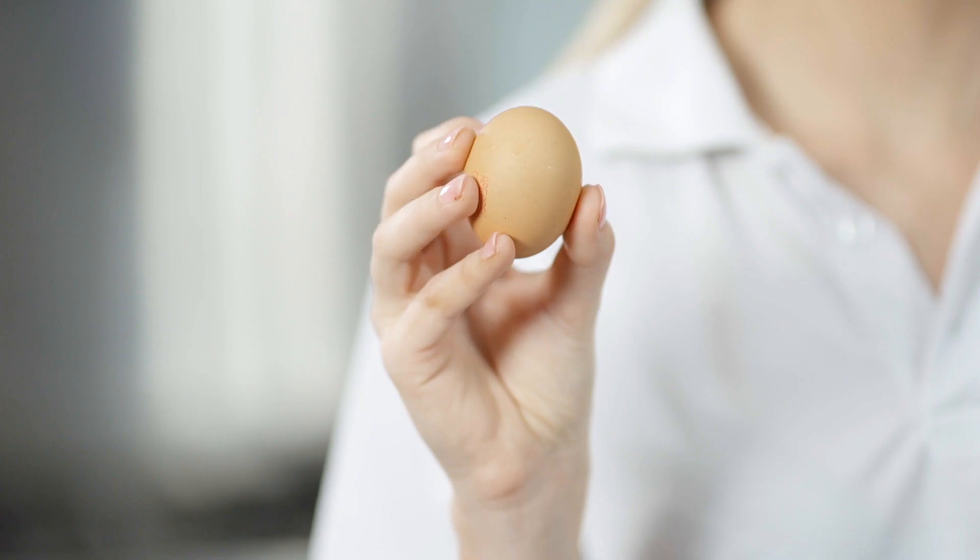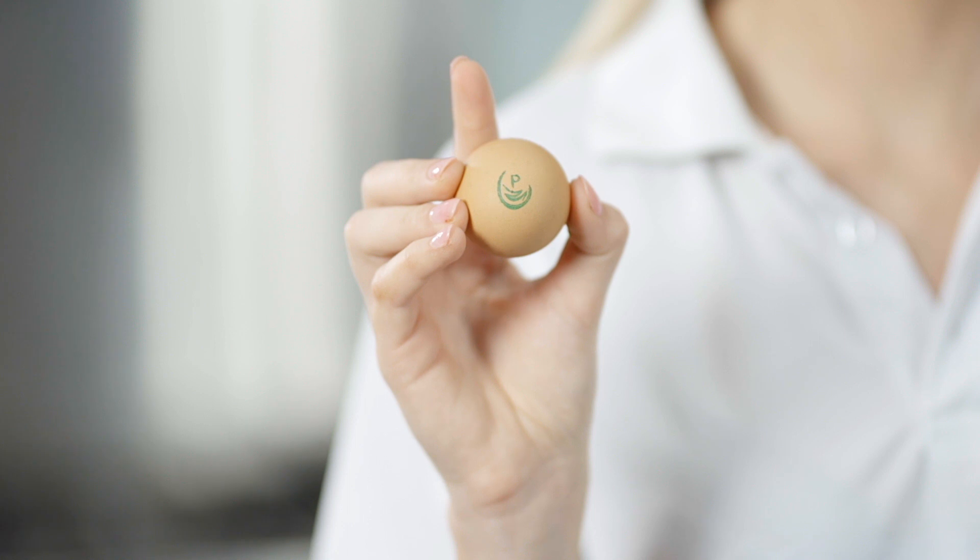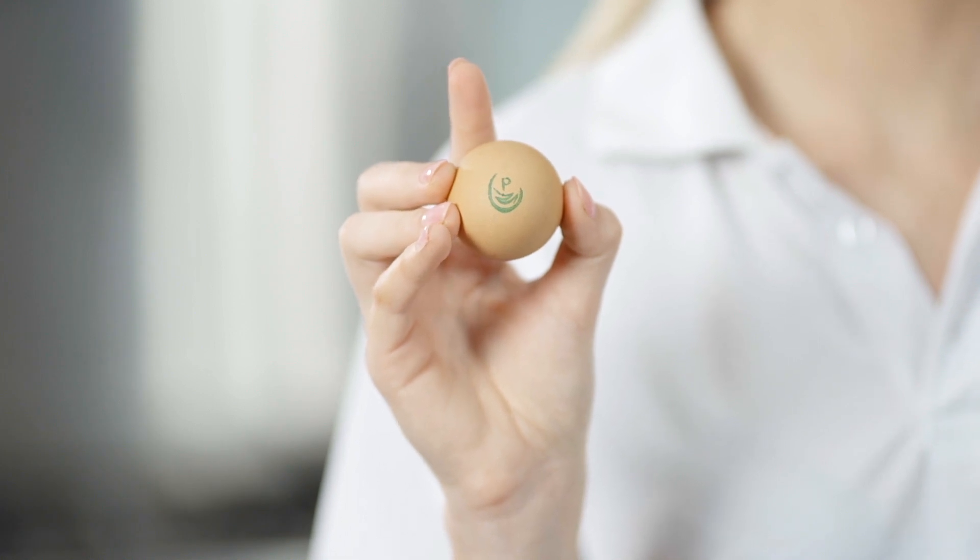It's simple. Look for the green P, which is stamped on every Australian pasteurised egg. But it's more than a green P that makes our eggs safer for every Australian.